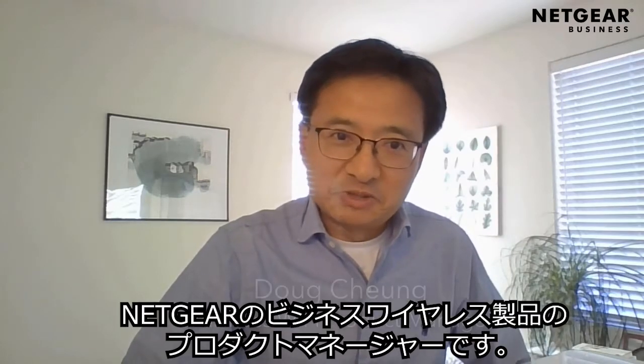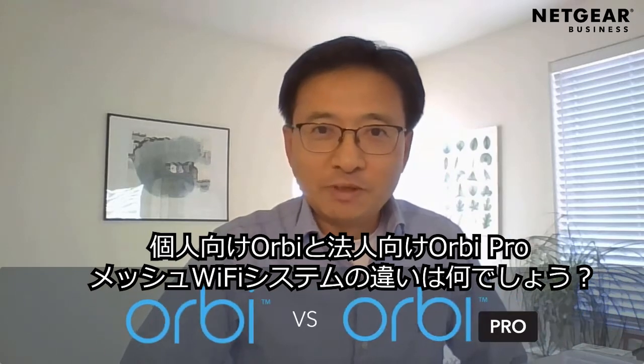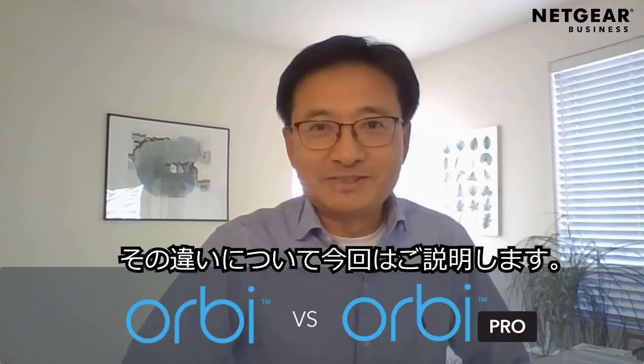Hi, I'm Doug Cheung, Netgear Business Wi-Fi Product Manager. Ever wonder what the differences are between Orbit and Orbit Pro Wi-Fi Mesh systems? I'm here to tell you.